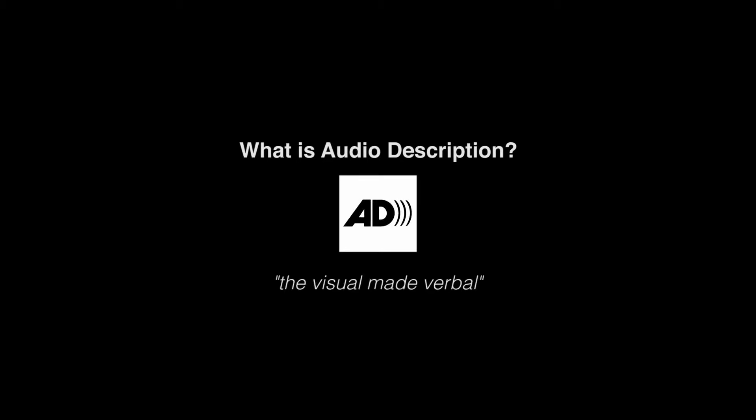But what is audio description? In short, it is described as the visual made verbal — not to be confused with the headsets that provide informational audio for sighted people, giving only historical contextual information. Audio description describes what we actually see.